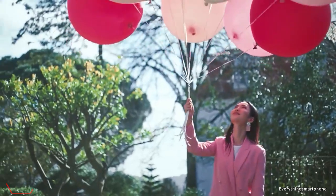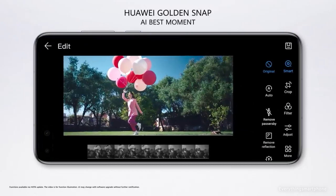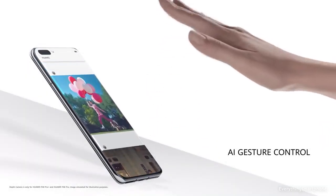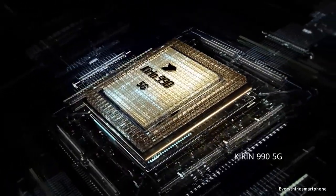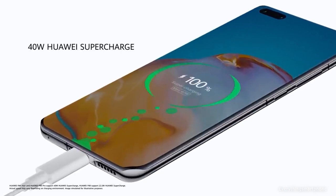Huawei P40 Pro Plus runs Android 10 EMUI 10.1. As for the battery, it has a 4200mAh non-removable battery with 40W fast charging support. The phone is available in two color variants — Ceramic Black and Ceramic White — and weighs about 226g.